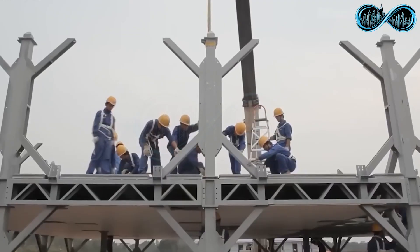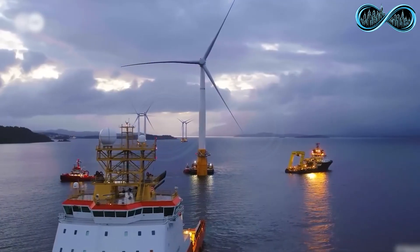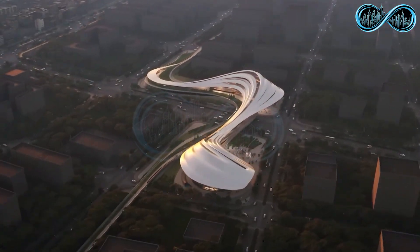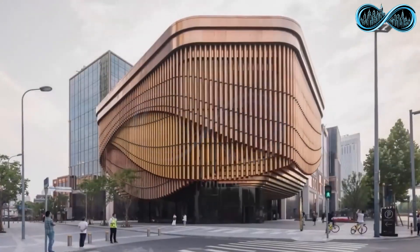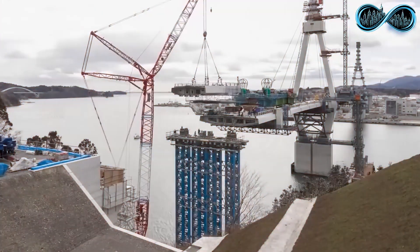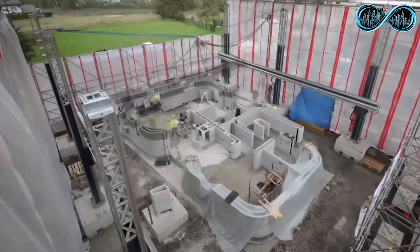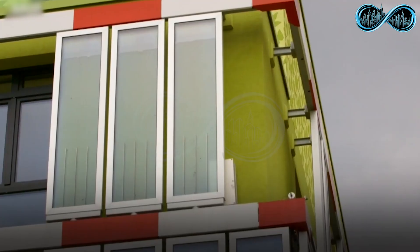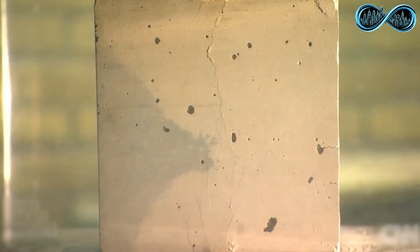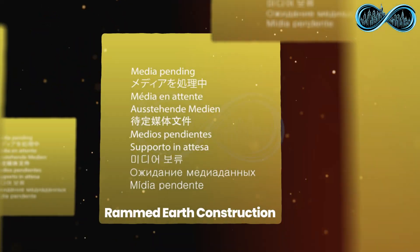China isn't the only nation pushing the limits of innovation. Across the globe, from the United States to Europe, engineers and builders are creating jaw-dropping structures that seem to bend the very laws of physics. From massive 3D-printed homes rising in just days, to self-healing concrete that repairs its own cracks, and windows that literally grow algae to generate heat, these groundbreaking technologies are redefining what construction can be.